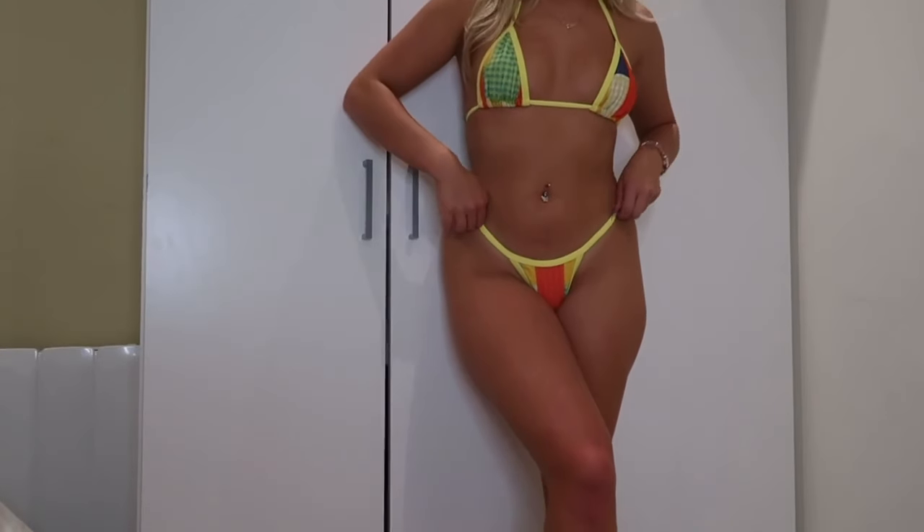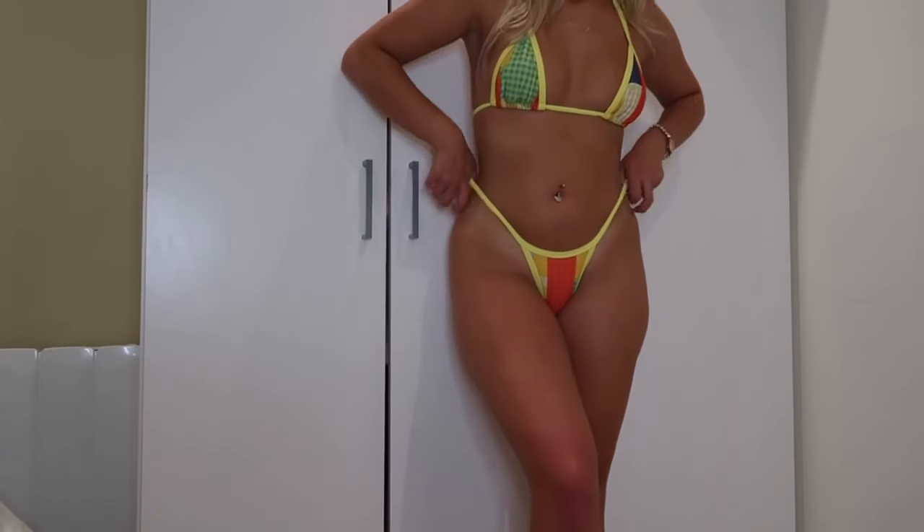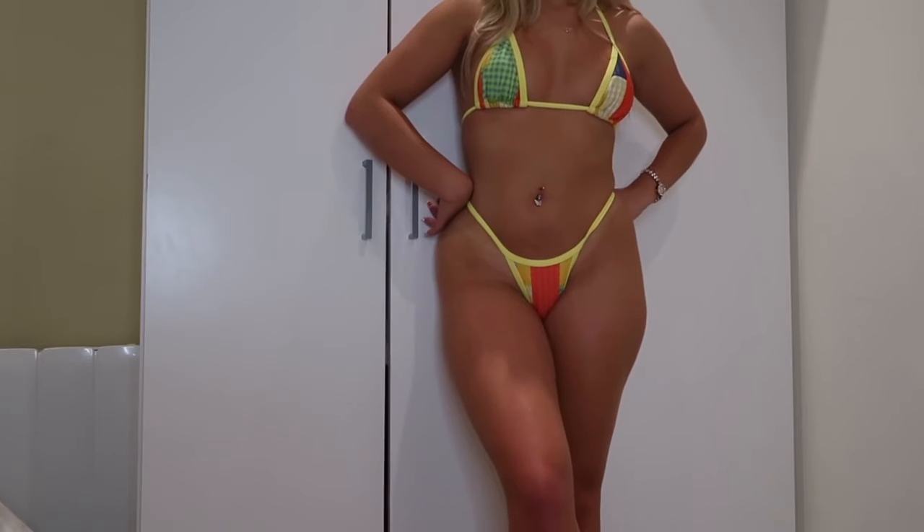This bikini looks so good with a tan — I literally look amazing. Nothing screams Mexico or Barbados more than something with green and yellow. This one for me was a 10 out of 10. The pictures I got in it just weren't giving because my friend was too far away with the camera, but this had so much potential. I'll definitely be wearing it again — 100% recommend.